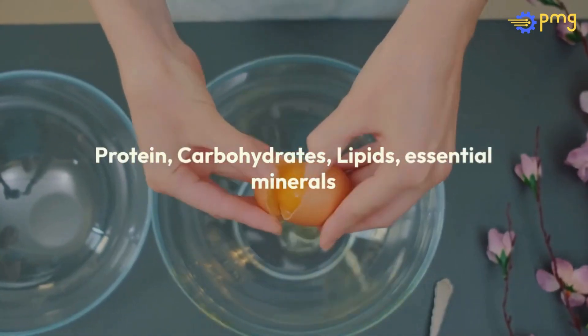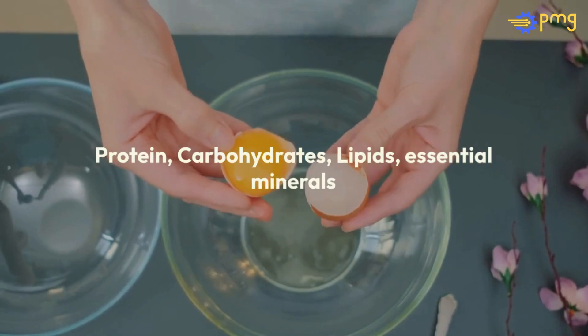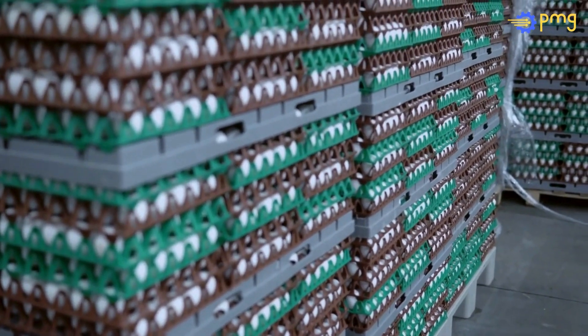Packed with protein, carbohydrates, lipids, and essential minerals, eggs are a nutritional powerhouse. Their high nutritive value has cemented their place in human diets across cultures and cuisines.